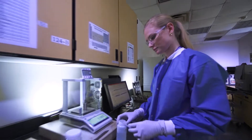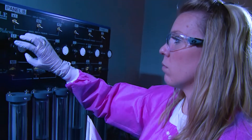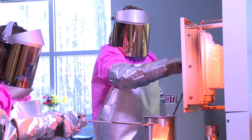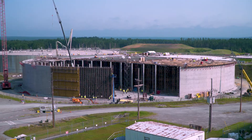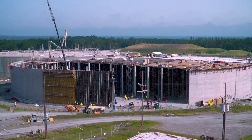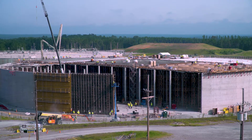Providing critical research, design, development, and testing required to deliver safe, efficient, and cost-effective permanent disposition options for contaminated waste materials. One example is the design, development, and construction of the large saltstone disposal units for low-level waste at the Savannah River site.